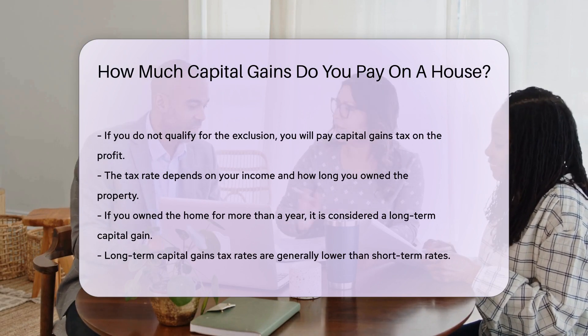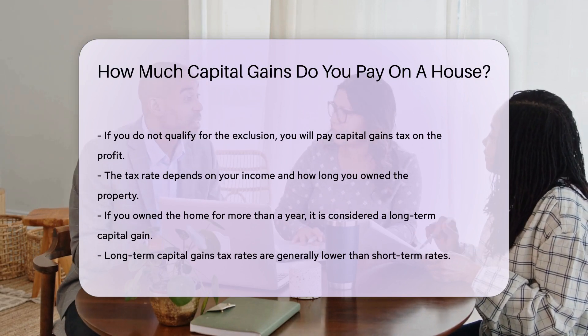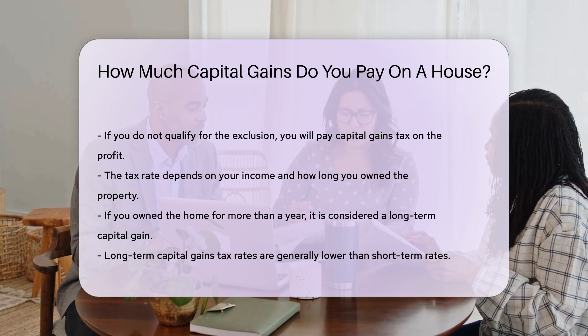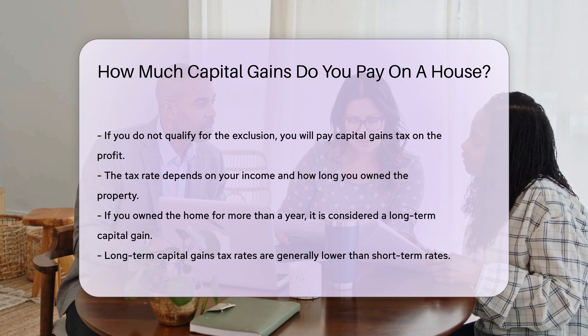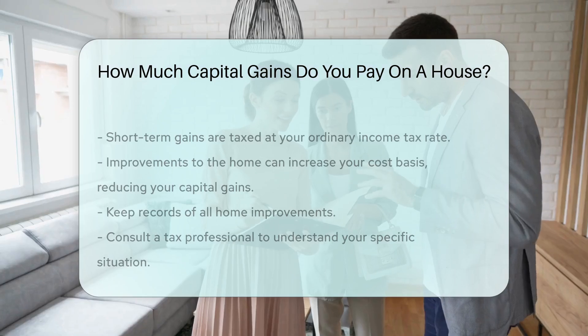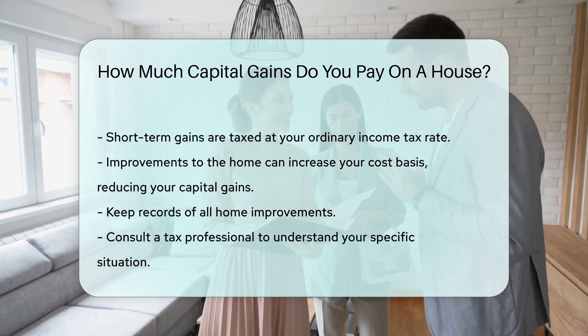The tax rate depends on your income and how long you owned the property. If you owned the home for more than a year, it is considered a long-term capital gain. Long-term capital gains tax rates are generally lower than short-term rates. Short-term gains are taxed at your ordinary income tax rate.